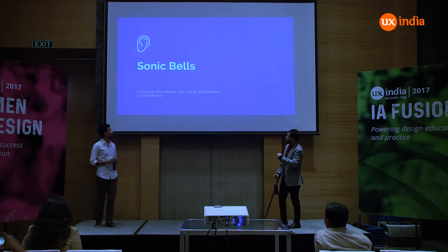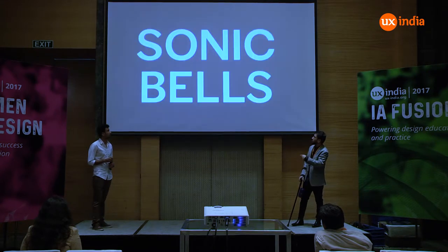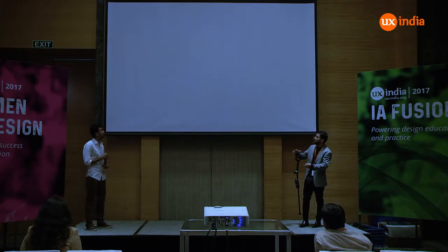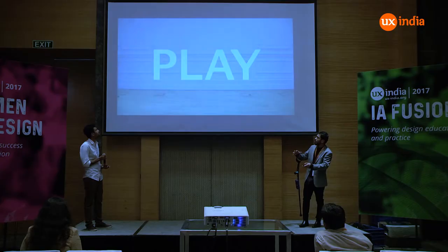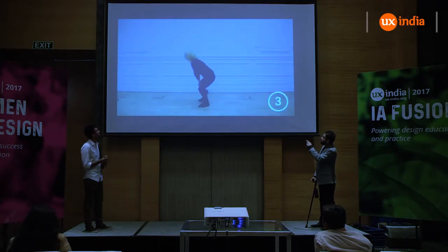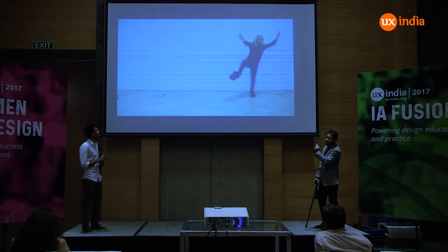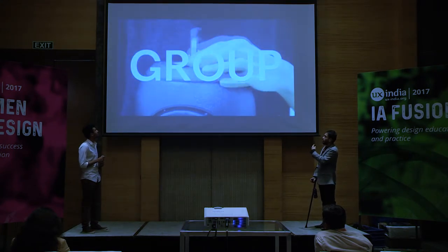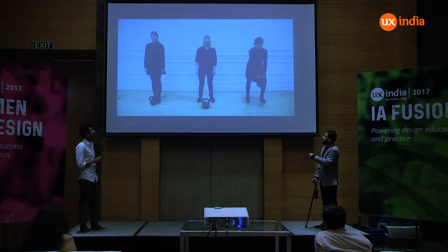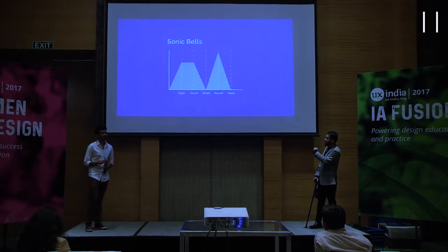The next project is the Tonic Belt. This is a project where a person has a small wearable and it demonstrates a couple of activities from daily life — for example exercising — where the sounds created by the phone allow the user and a group to understand the activity being performed. The sensory mapping for this project is heavy on sight, touch, and also sound.